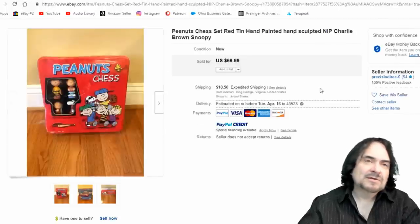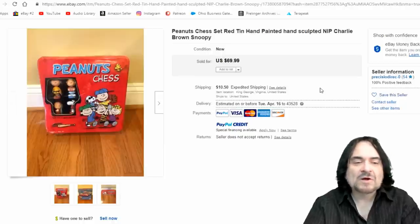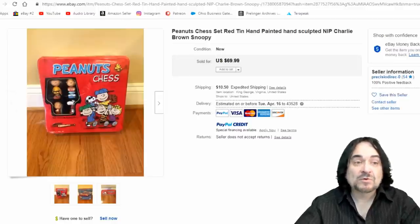Here's a Snoopy chess set. They make chess sets for all kinds of things — Harry Potter, Lord of the Rings. Whatever you see a chess set of a character, it's usually worth something. This is fairly new and still went for $70.